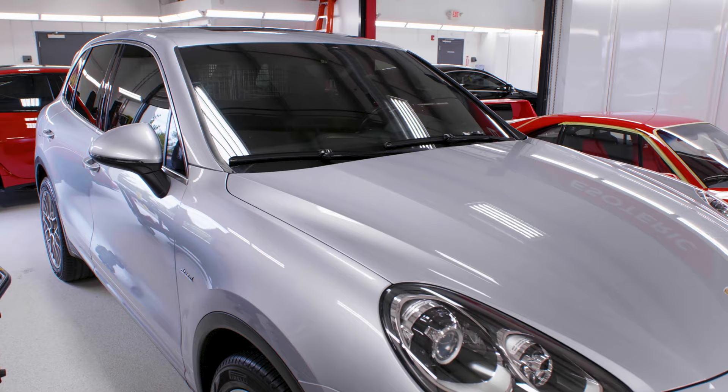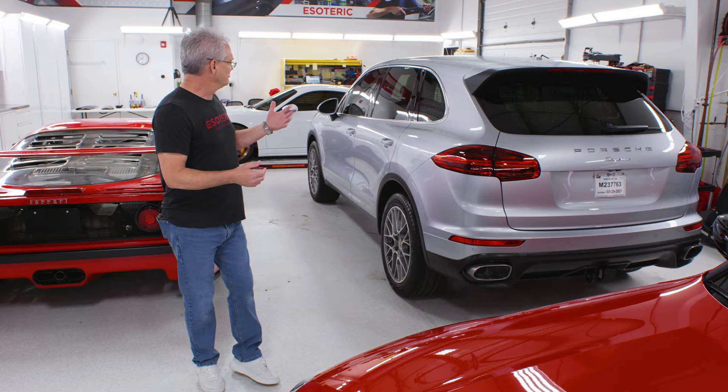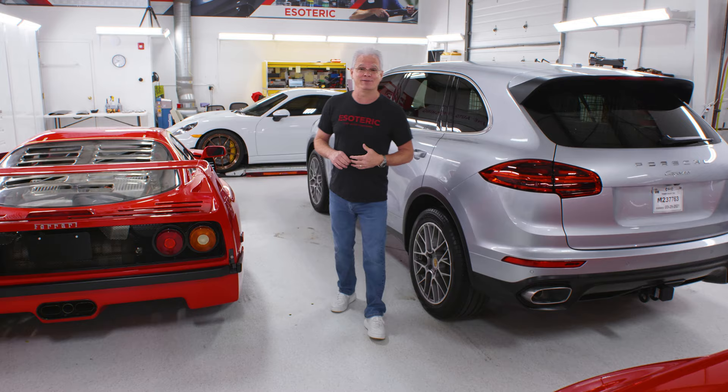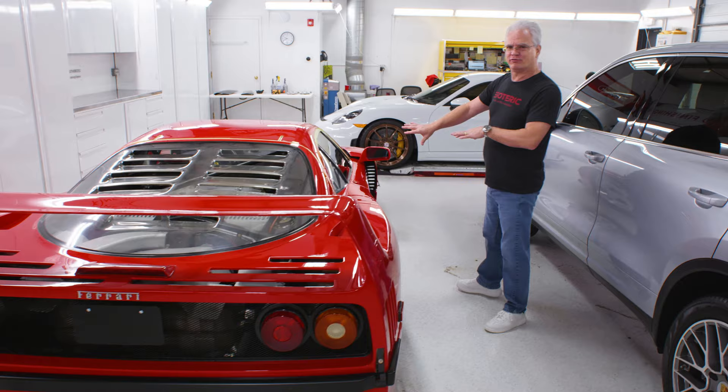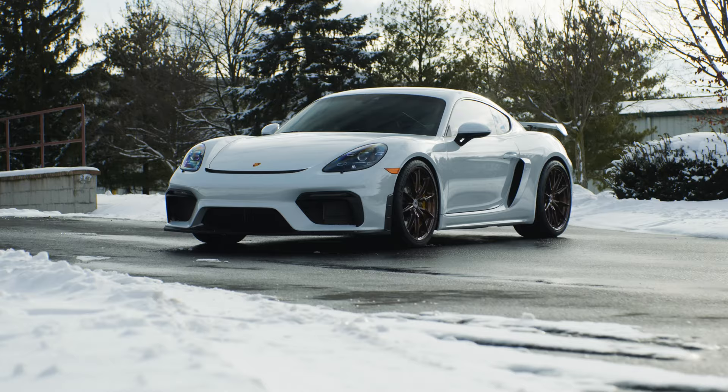Working our way back — even something like a diesel Porsche Cayenne needs a little love. The customer just wanted to fix up their car, take care of some scratches, and bring a bit of life back into the paint. Even on a silver car like this, we can make a really nice difference.